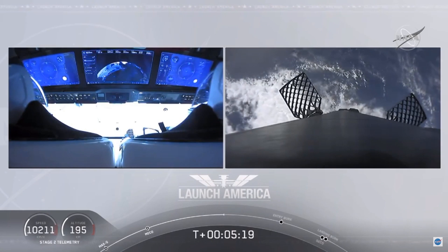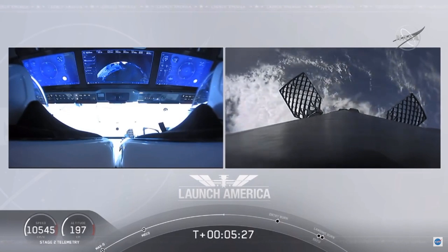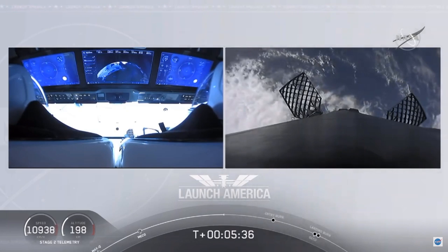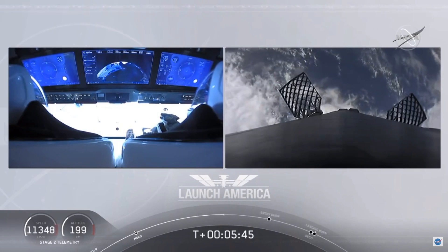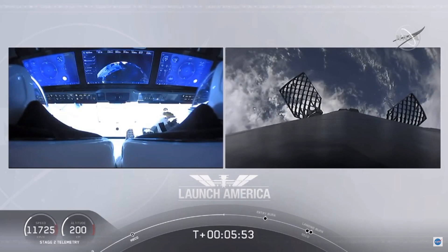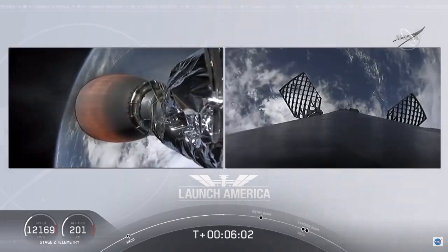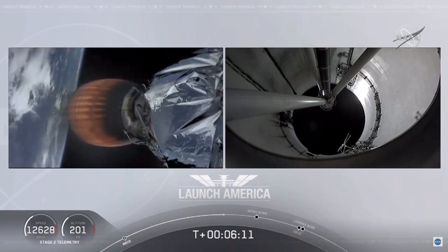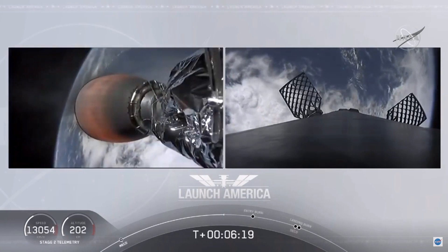While they continue uphill, we're getting a view of the first stage as well. On your right screen, you can see that first stage with the grid fins deployed, making its way back to attempt to land on our drone ship, 'Of Course I Still Love You.' We're about a minute away from the entry burn, where three of the nine Merlin engines ignite to help slow the vehicle down as it re-enters the atmosphere. After the entry burn will be the landing burn — a single engine burn. The MVAC engine on the second stage is visible on your left screen.